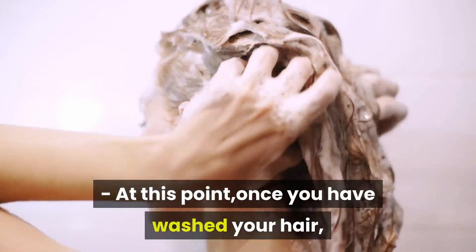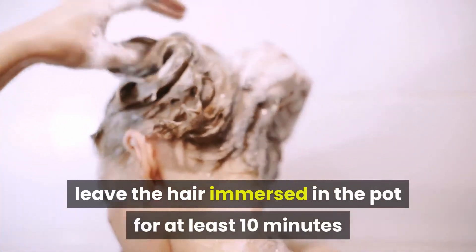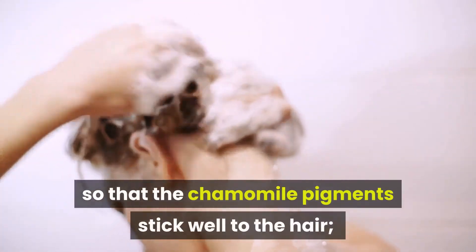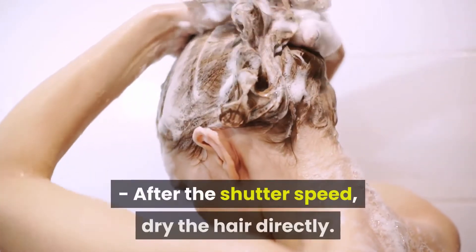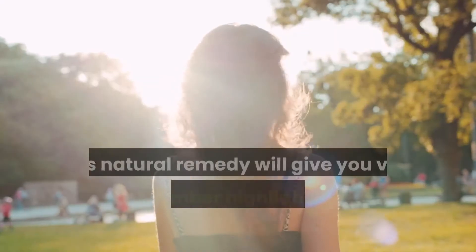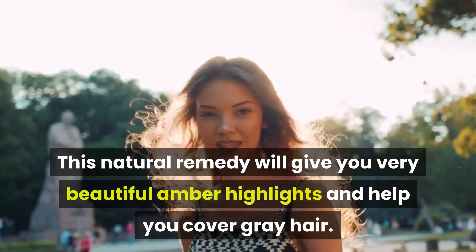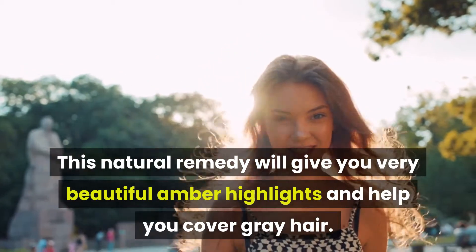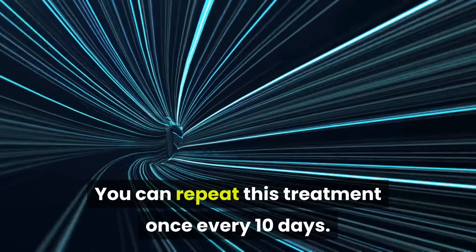At this point, once you have washed your hair, leave the hair immersed in the pot for at least 10 minutes so that the chamomile pigments stick well to the hair. After this, dry the hair directly. This natural remedy will give you very beautiful amber highlights and help you cover gray hair. You can repeat this treatment once every 10 days.